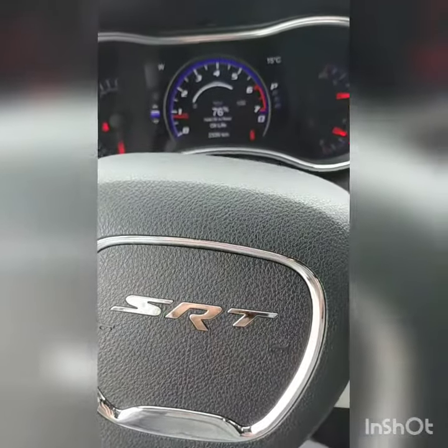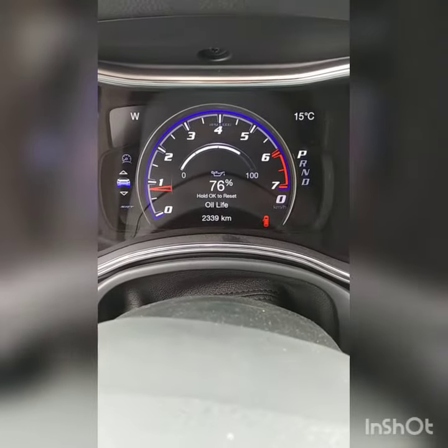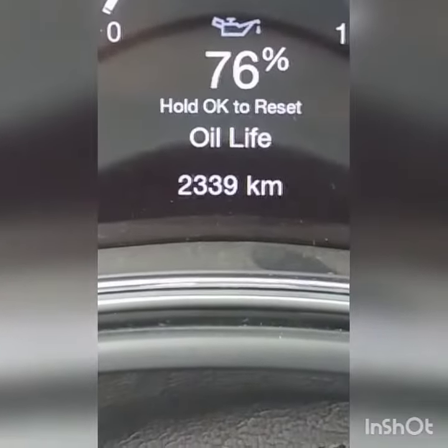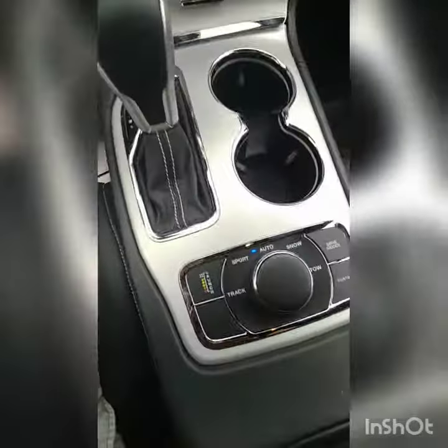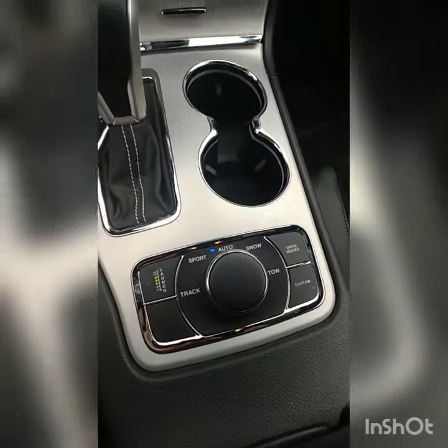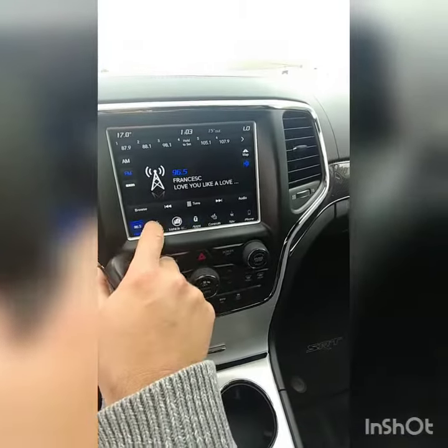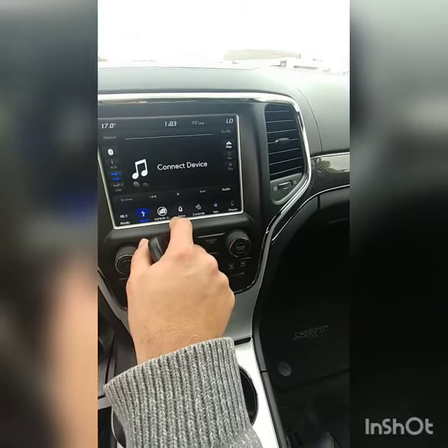Here is a quick overview of our 2018, very slightly used Grand Cherokee SRT with 2,339 kilometers on it. This guy isn't even broken in yet — we just got it able to use the launch control mode because the engine is just starting to get broken in. This has every bell and whistle on it: lane departure, adaptive cruise, as well as a big hefty engine putting out a lot of horsepower.